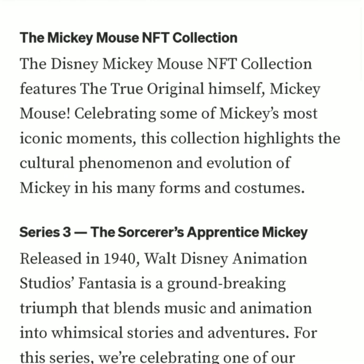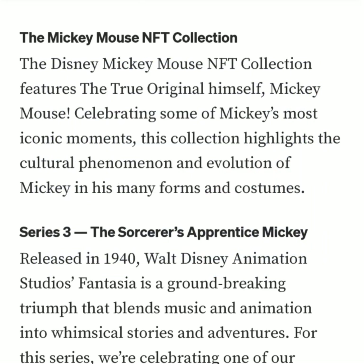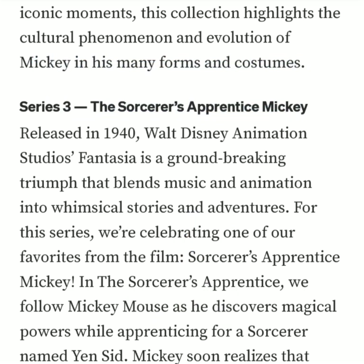The Disney Mickey Mouse NFT collection features the true original himself, Mickey Mouse, celebrating some of Mickey's most iconic moments. This collection highlights the cultural phenomenon and evolution of Mickey and his many forms and costumes. The Sorcerer's Apprentice Mickey Series 3, released in 1940, Walt Disney Animation Studios' Fantasia is a groundbreaking triumph that blends music and animation into whimsical stories and adventures.